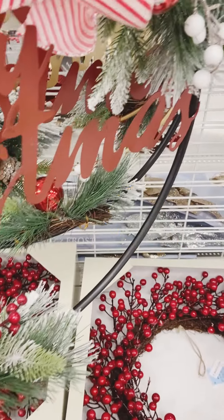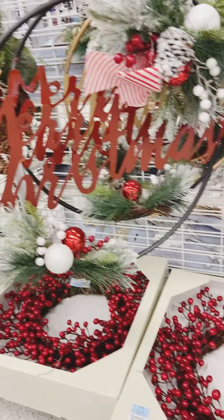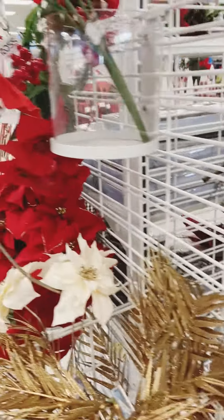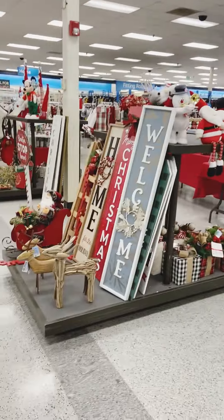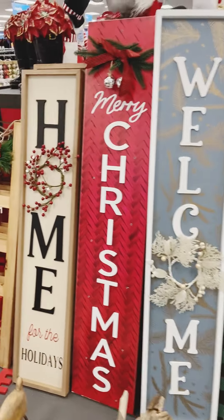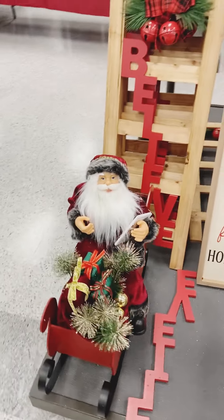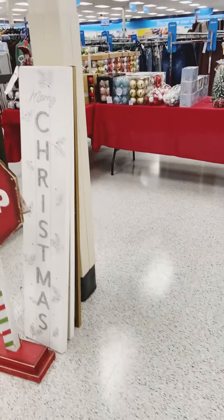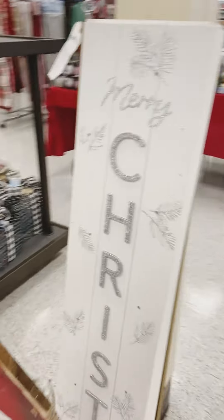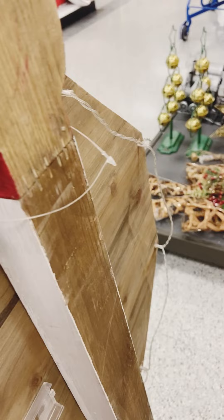I thought this berry wreath was really pretty — I love a good berry wreath. For $21.89, it was not bad at all. And here we are with the porch leaners — they were pretty big and pretty. 'Home for the Holidays' — I love it! Are you decorating your porch, terrace, or back porch this Christmas? Are you doing any kind of outdoor decor this season?